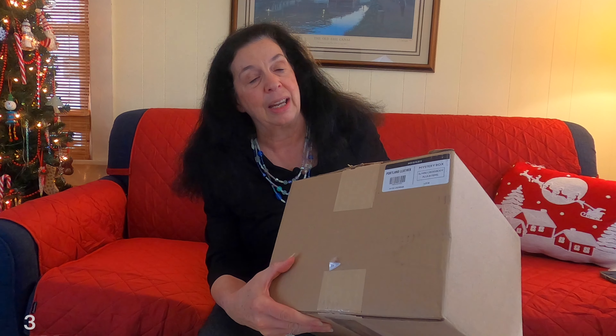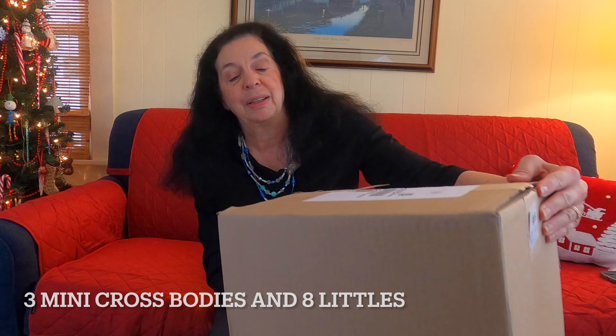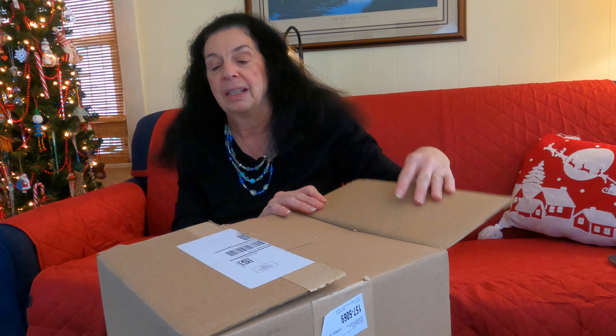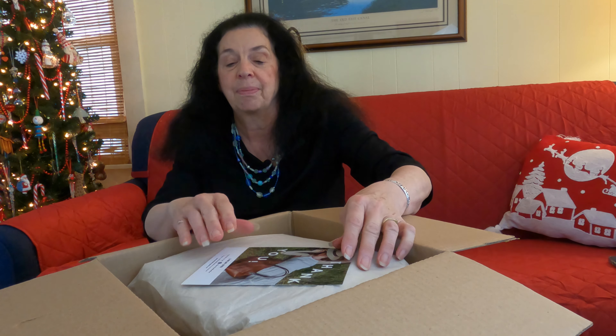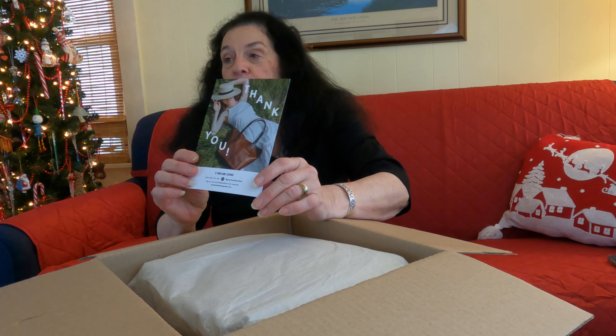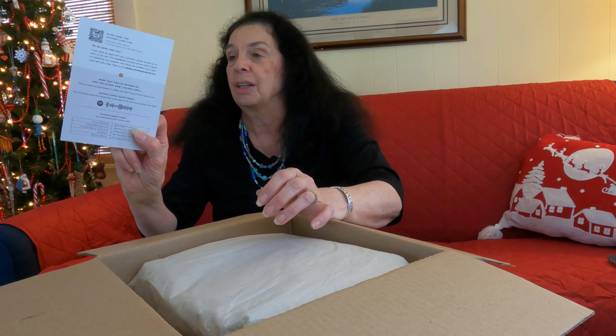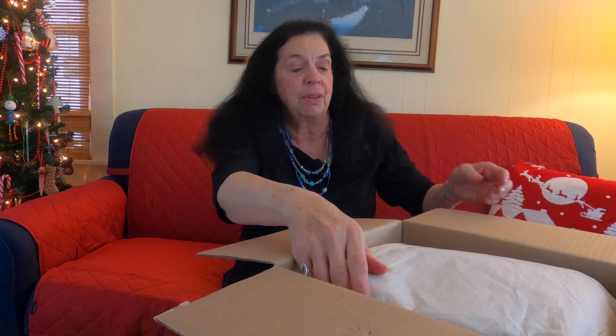Today we're going to do a mystery box opening with three mini crossbodies and eight littles. The crossbody bags come in different sizes, so today we're doing the minis. I'm going to get right to it — I paid $250 for this box. It contains three mini crossbody bags. We'll start out with a thank you card; in the box they're always wrapped in paper, and on the card it gives you information on good leather care.